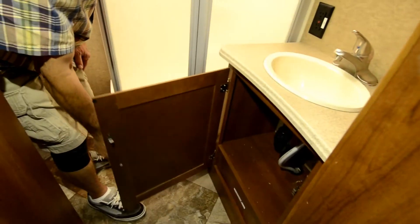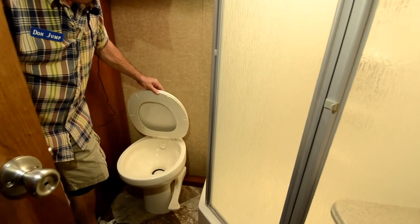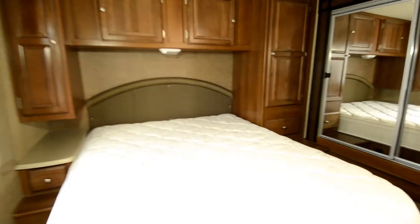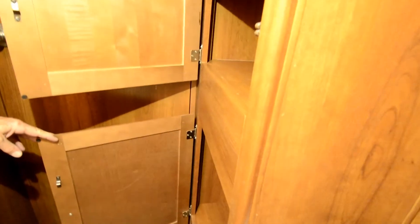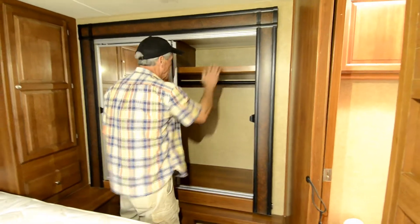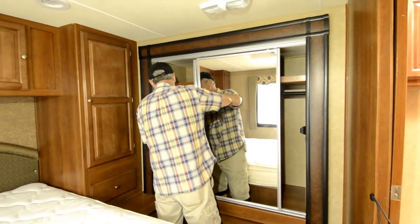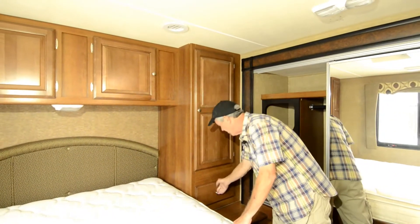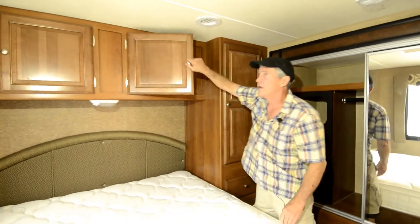Nice big bathroom with dual entry, Jack and Jill doors. Neo angle shower, nice big storage cabinet, porcelain toilet. As we step on in, we've got more storage for towels and stuff here behind this door. Pocket door on both sides. Extremely large closet with nice shelves up above, a shoe rack, more hang-up storage, and a floor extension drawer. Lots and lots of storage.